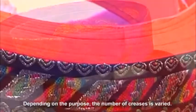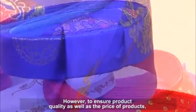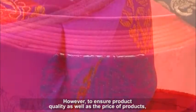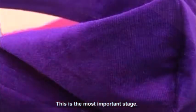Depending on the purpose, the number of creases is varied. However, to ensure product quality as well as the price of products, materials are carefully chosen. This is the most important stage.